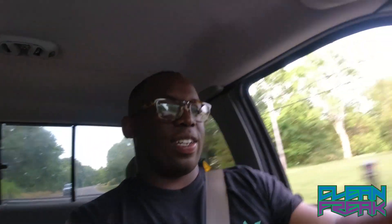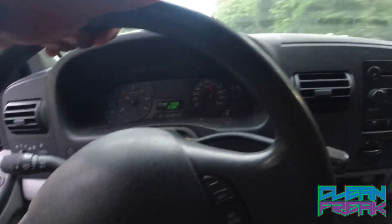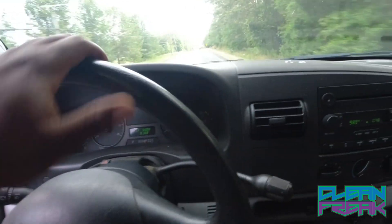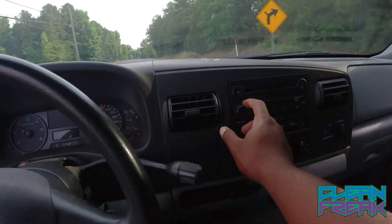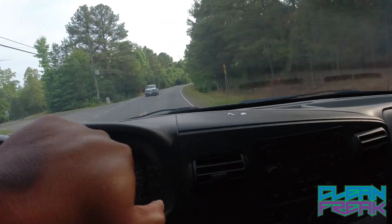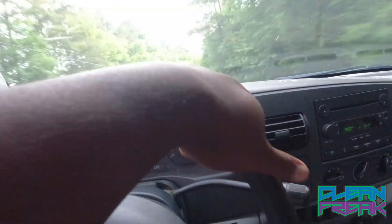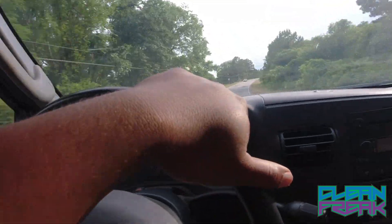We're ripping down the back road doing about 60 miles an hour. She's running pretty decent. We need to get some good tunes on here — radio works. She runs pretty good, man. We're doing a good mile an hour, right around 60. She's rolling pretty decent.